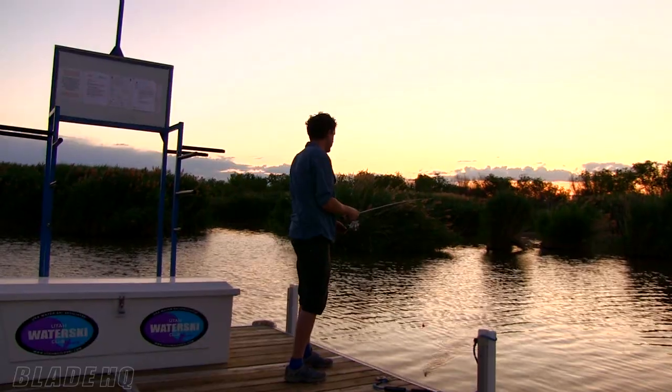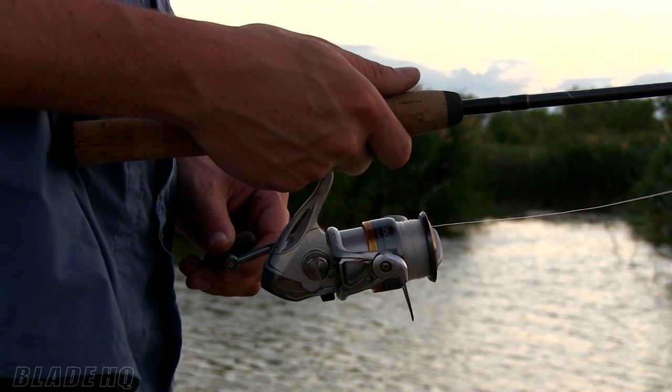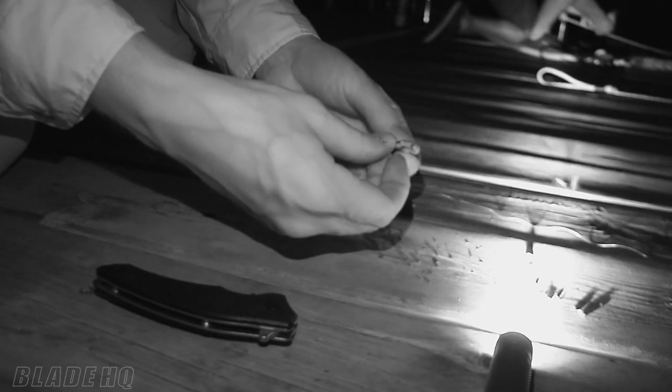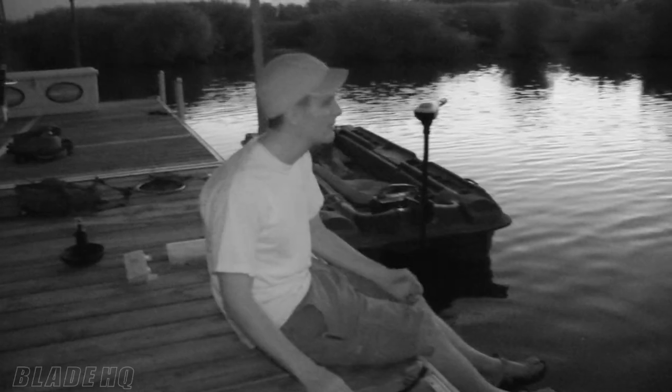My big idea with knives is that it's a lifestyle. It's not so much that you're going to go on the adventure because you have a knife, but you simply take it with you because it's going to help you out with whatever you do. That's my whole idea with all of these videos — how do we capture this lifestyle of knives? You have it on you and it's part of the adventure you're having here in life. Thanks for coming along, appreciate it.